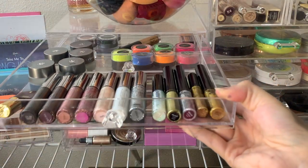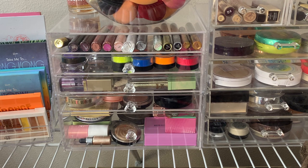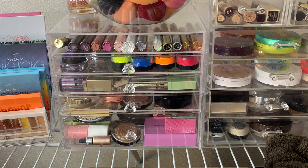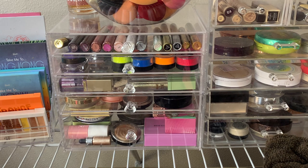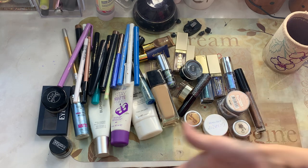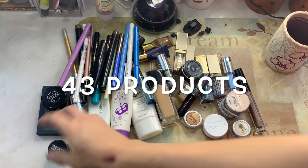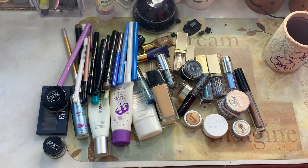That is going to be it for this throwing out my old makeup video. I do have to do my lipsticks because that is another area where I know I have so much old expired lipstick that's probably growing things and smelling bad. I haven't really gone through it since I've moved in. There's just not enough room in this video, so look forward to that in another week or two. Here's a look at everything I'm getting rid of - 99% is going in the trash, and just a couple things I'll offer to my sisters.